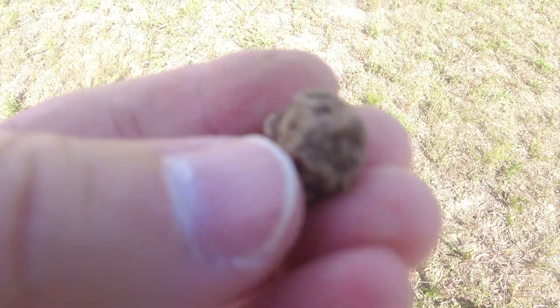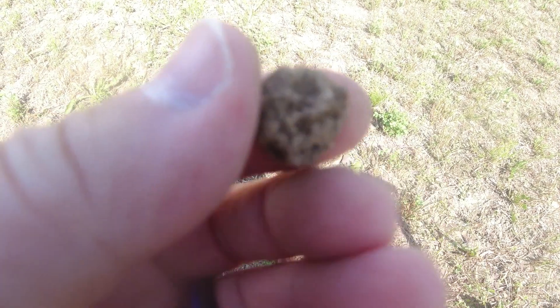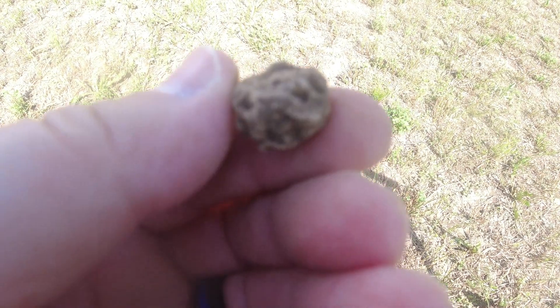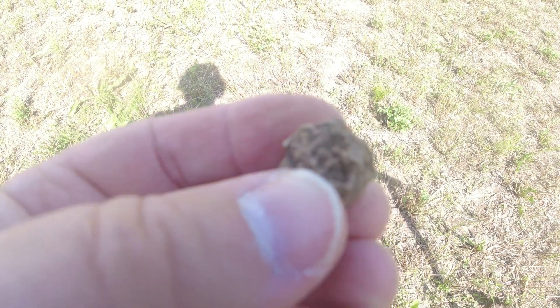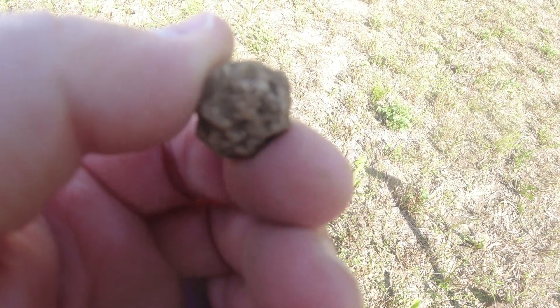Chris just found a musket ball not too far from here and I just got a chewed up musket ball. That is really chewed on. Yeah, somebody was shooting back in the day. I don't know if it was animals or whatever that got at it, but it's definitely chewed up pretty well. Alright, on to the next.